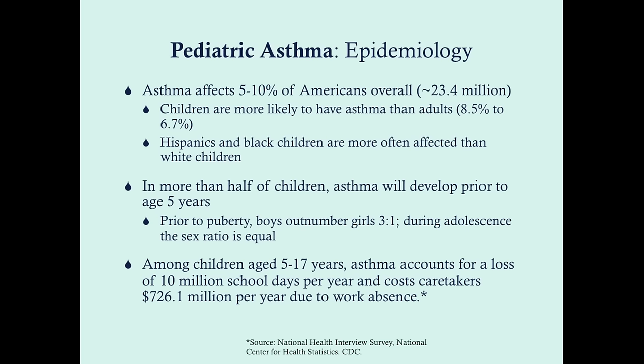Hispanics and Black children are more often affected with asthma compared to white children. This is probably due to the fact that asthma is more prevalent in urban areas, and in the United States, Hispanics and Blacks are more likely to live in urban areas. In more than half of children, asthma will develop prior to age five, typically in boys. Prior to puberty, boys outnumber girls three to one, but during adolescence the sex ratio equals out, as many more girls are diagnosed during adolescence.